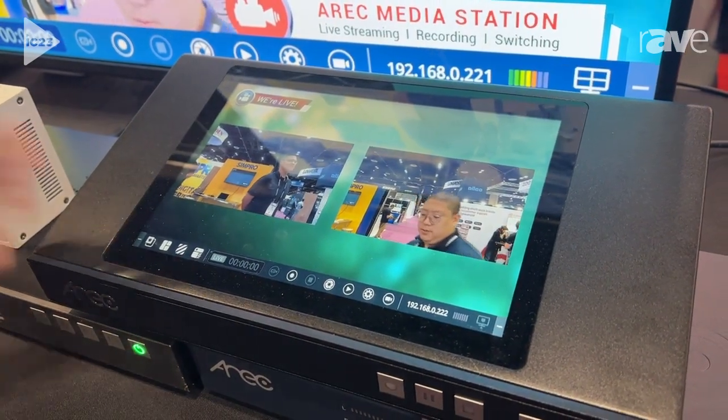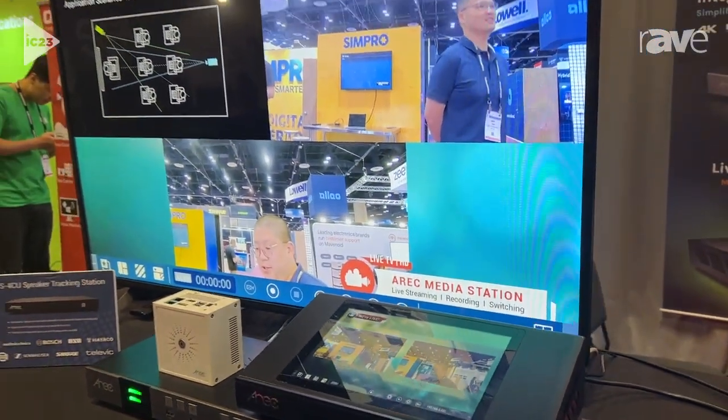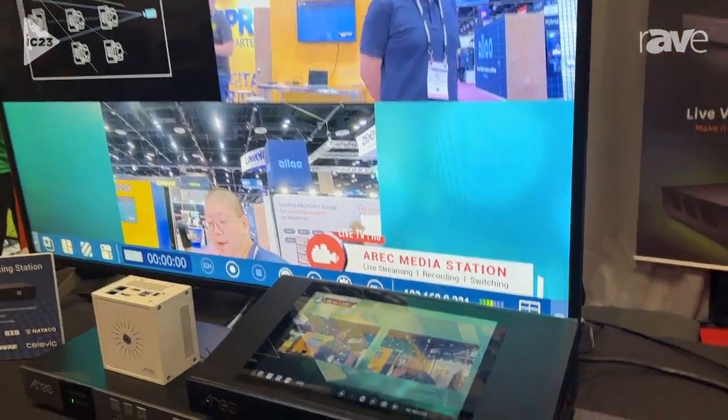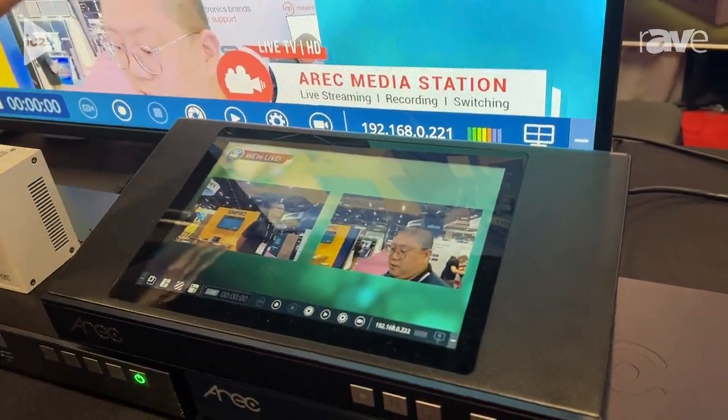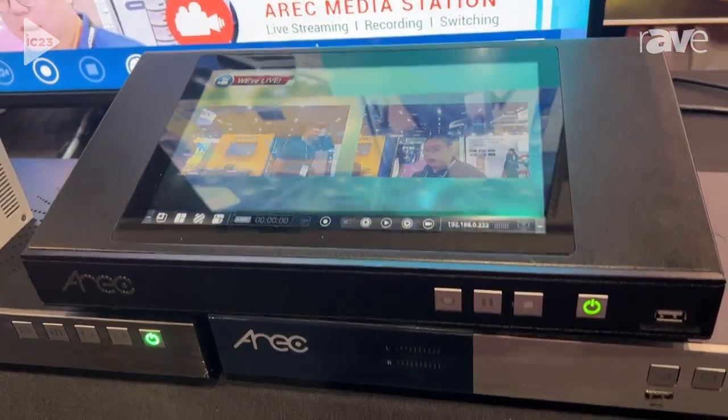Our Media Station is able to record and push dual live streaming on YouTube, Facebook, and Twitch, and also supports recording, FTP uploading. Because we serve a lot of university and K-12 markets, we also integrate with many learning management platforms such as Panopto, Kaltura, and others.